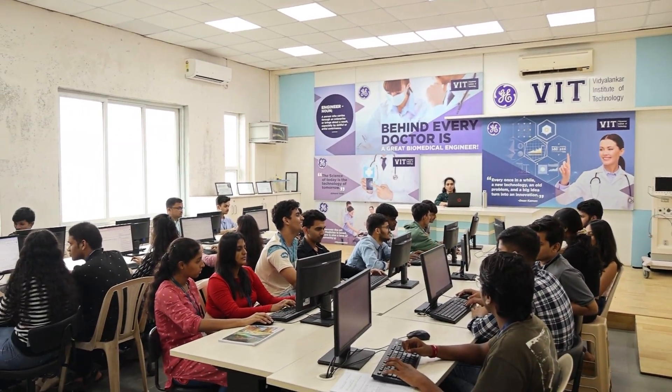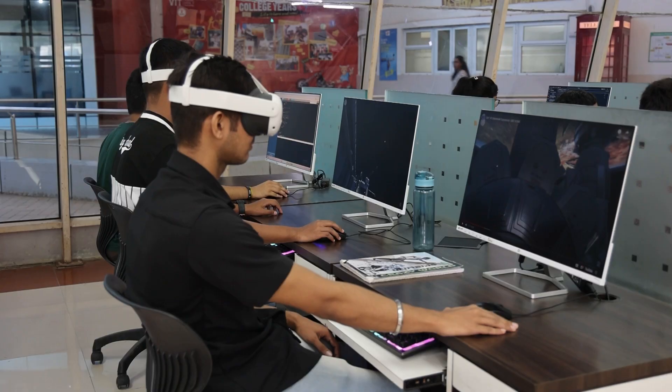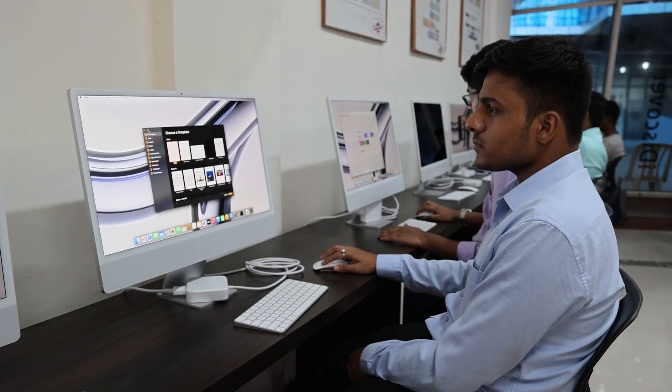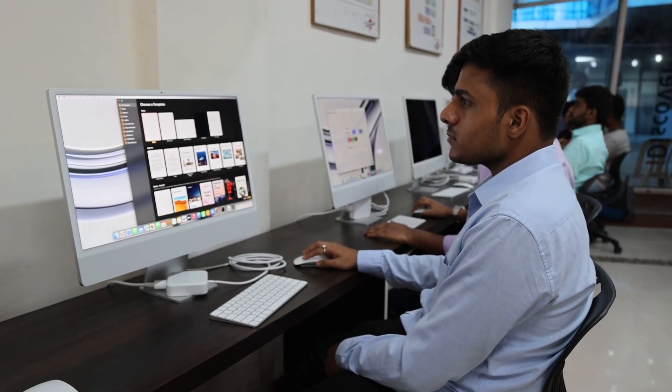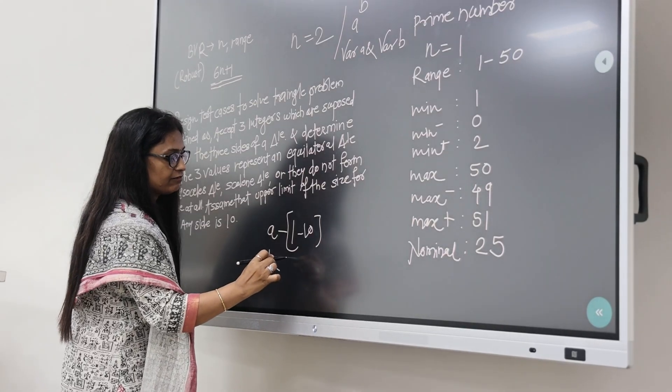VIT boasts well-equipped labs, including machine and deep learning, artificial intelligence, design and prototype, AR, VR, and IoT labs, offering ample opportunities for hands-on project work.